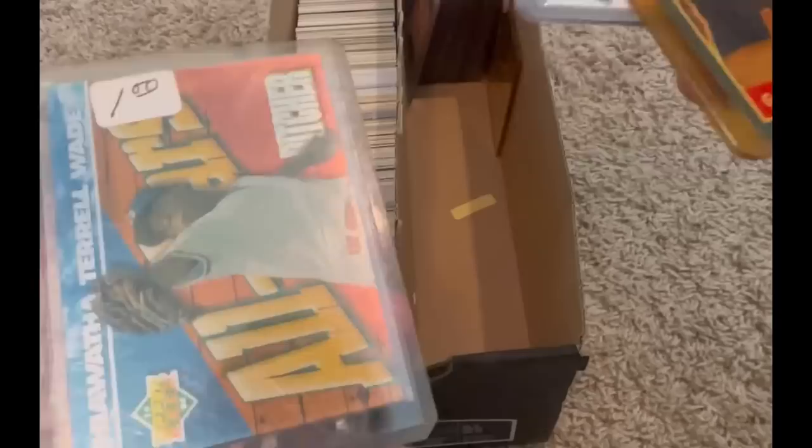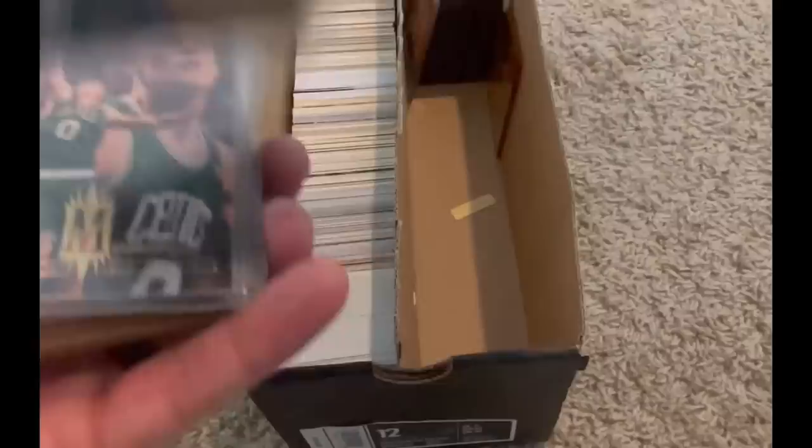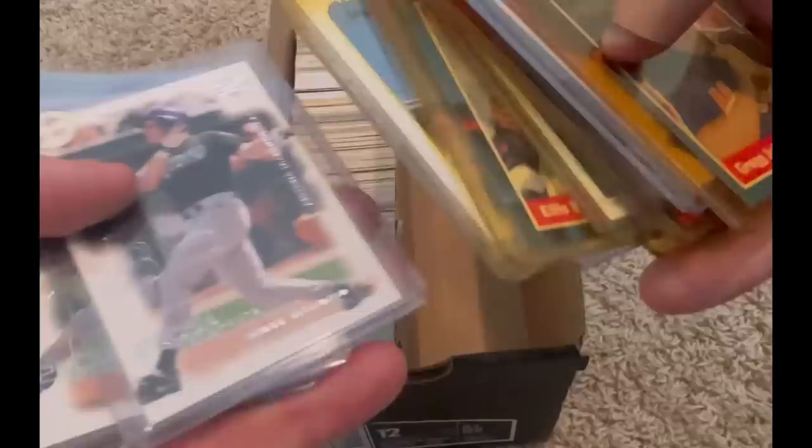Matt Lawton. Good grief, these names I'm struggling with. Hiawatha, Terrell Wade — I don't know who that is. Brian McRae, Jeff Kent, Junior Felix. Nobody in that stack.